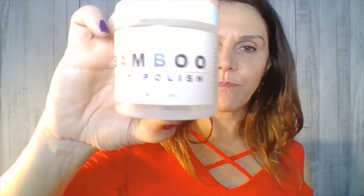Then I had this bamboo body polish that I used after my shower to polish my skin. It's vegan, paraben-free, sulfate-free. It was okay, but there are sugar scrubs and salt scrubs out there that I think are better and where you get more for your money. This is just a tiny little four-ounce tub, so you don't get very far with it. It wasn't terrible but also not my favorite.